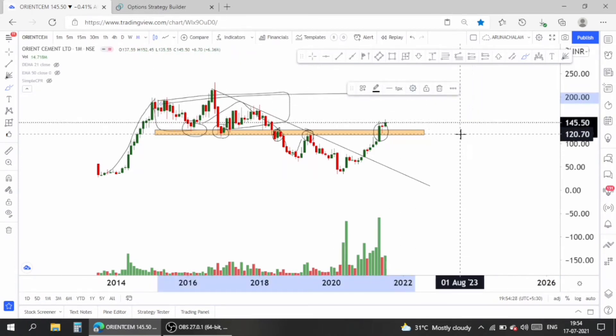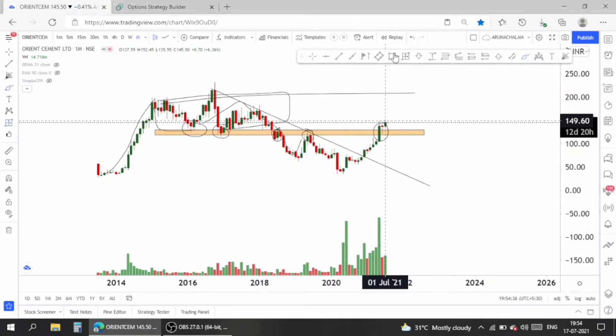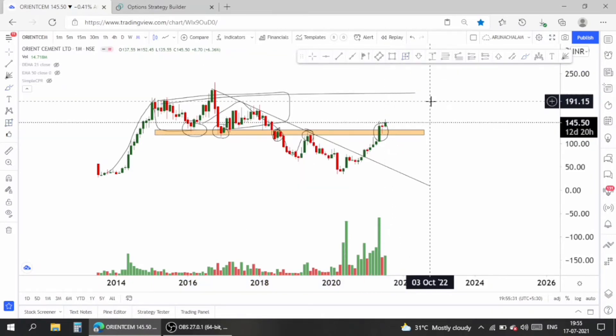Now let's move to the weekly chart. Before that, make sure you join us on Telegram using the link given below in the description. In the Telegram group you can ask your doubts and queries regarding the share market.